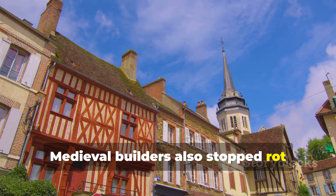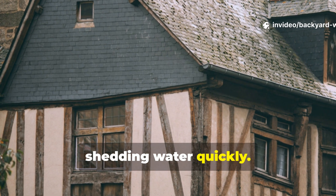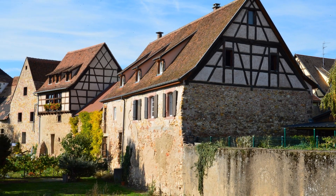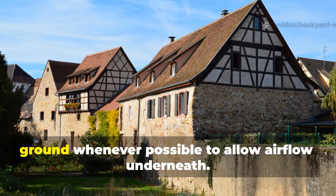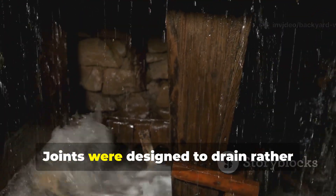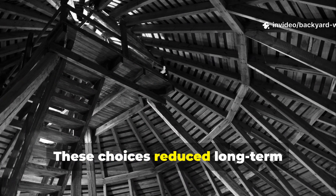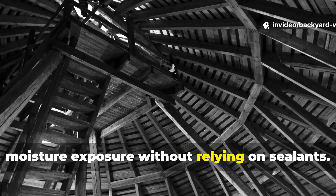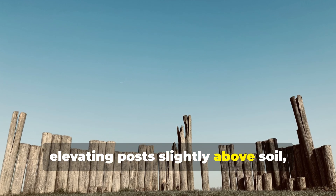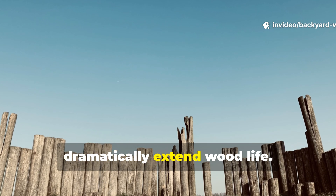Medieval builders also stopped rot through intelligent design. Roofs were steep, shedding water quickly. Overhangs were generous, protecting walls and posts from direct rain. Wooden elements were raised off the ground whenever possible to allow air flow underneath. Joints were designed to drain rather than trap water. These choices reduced long-term moisture exposure without relying on sealants. In your own projects, elevating posts slightly above soil, allowing air gaps, and avoiding water-trapping joints can dramatically extend wood life.